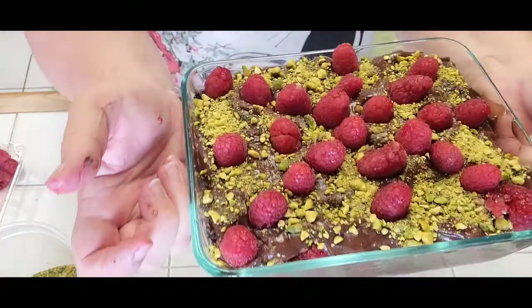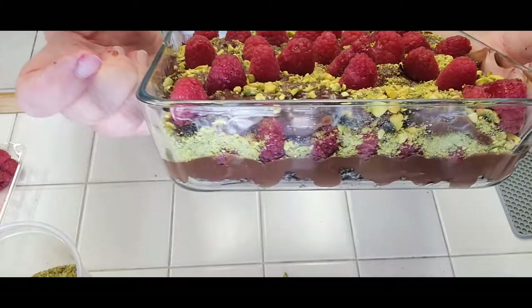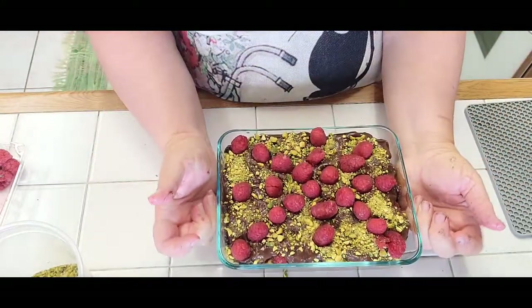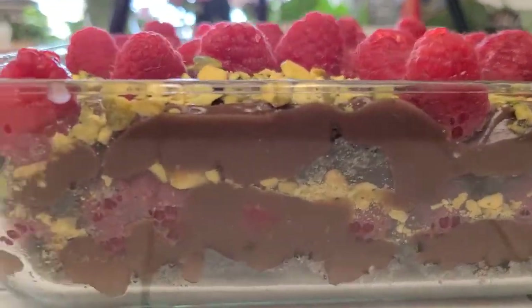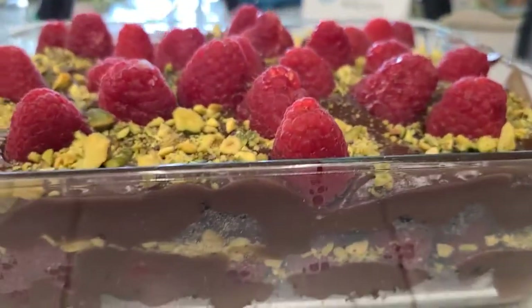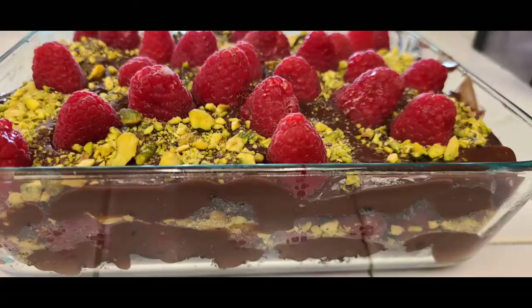There we go — here it is. See the sides, all the layers. Buon appetito! Look at these nice layers. Alright, bye!